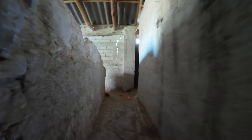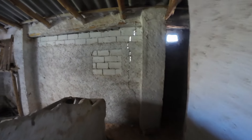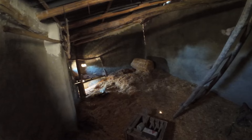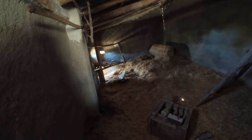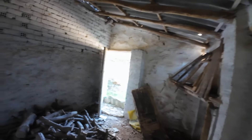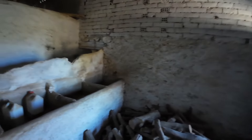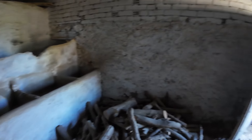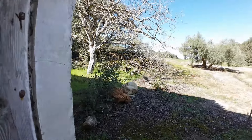Bueno, vamos a ver por aquí. Esto ya me parece... sí, esto es el pajar. Aún queda alguna alpaca todavía ahí. Creo que es un zorro que se ha quedado y no ha podido salir. Animalito. Los pesebres que hay por aquí. Y esto da a la parte de atrás de lo que es la casa. Qué pasada de sitio.